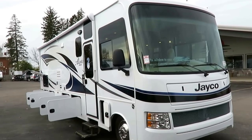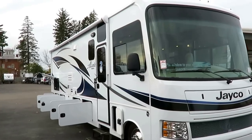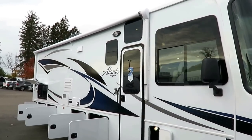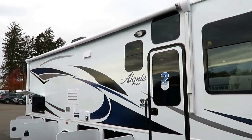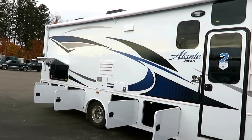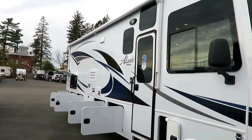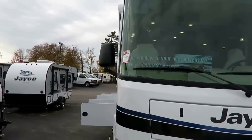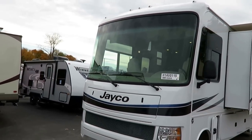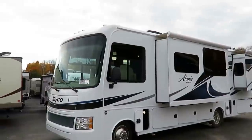I like the Elante a lot. It's what I call the working man's bus — it's got the things that make you feel like you're living the good life, but they appointed it very intelligently. This is not just a decontented Jayco Precept, which would be the Elante's big brother. It's a smartly appointed Class A — really a Class A body with a lot of Class C amenities, but a perfect merger of the two. There are a lot of really cool best-in-class features you're not going to see at this category or price point.